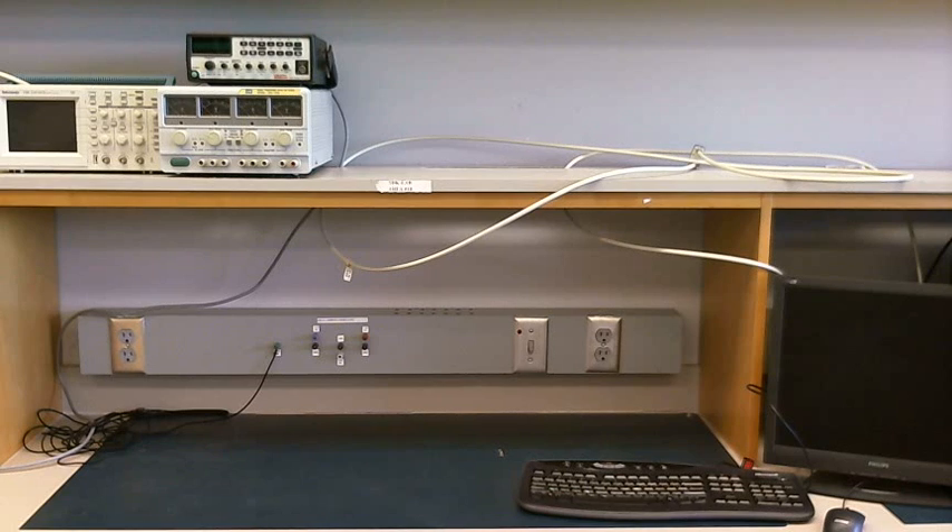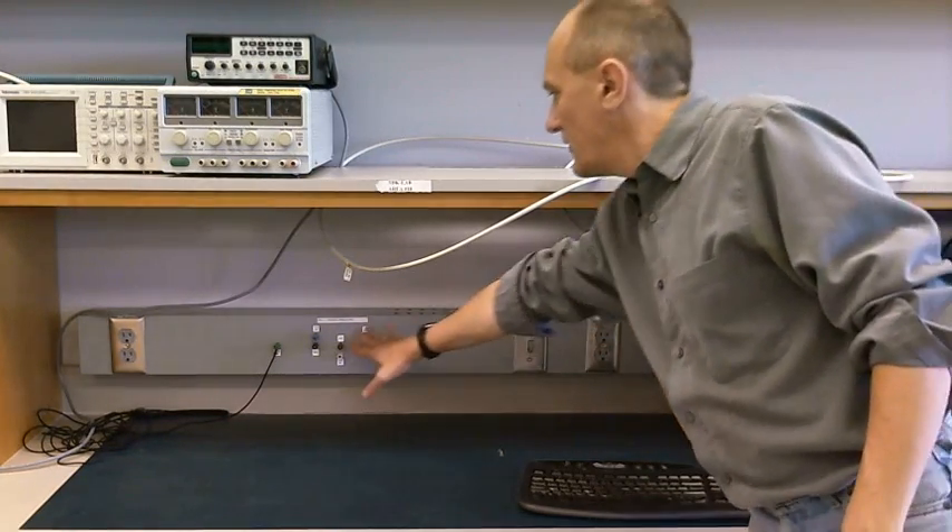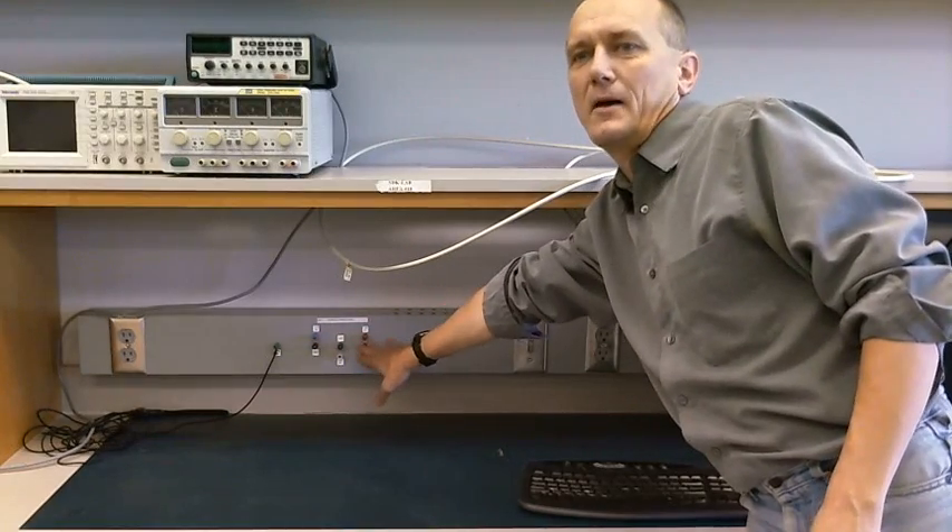This is a look at the way the workstations look in each of the electronics labs at Wilfrid Laurier University. First of all, what you have is a bench with a switch that controls fixed voltage power supplies here.